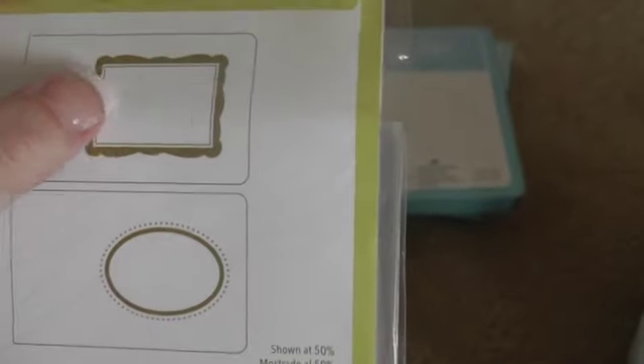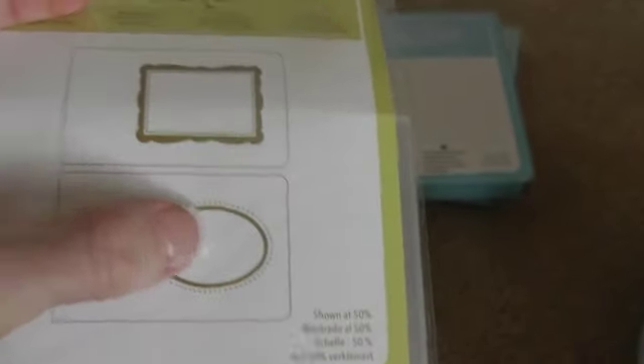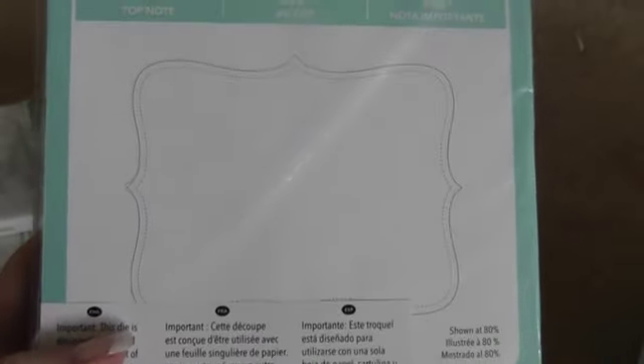I'll share all that stuff with you. I got this punch finally to do tags. And I got these two embossing folders — they're frame style, so you can put a sentiment or a stamp inside. And then I got these two big dies: this is the envelope die and this is the top note die. I've been wanting this for a long time, so I'm so happy I finally decided to get it.